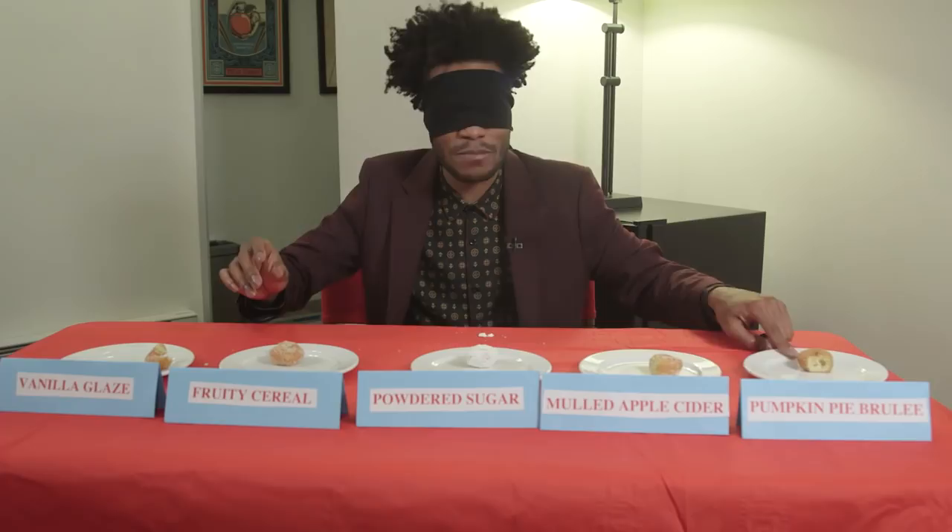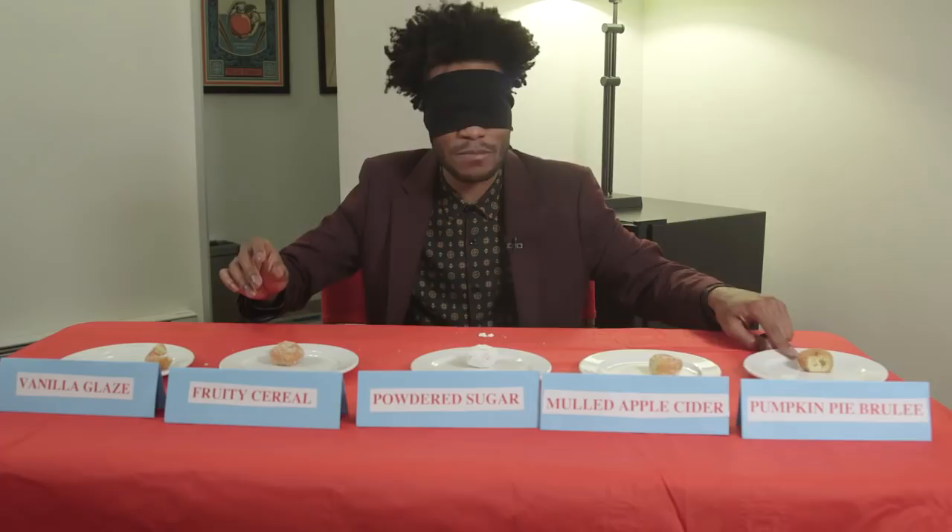Pumpkin spice, sugar, powder, same one as the second, and glazed. Alright.